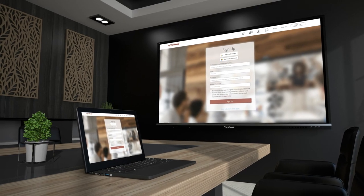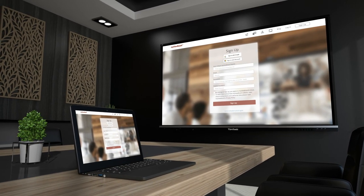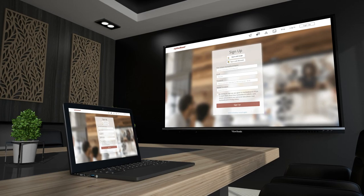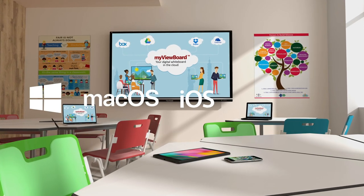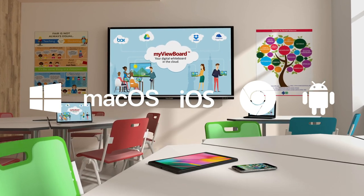With just a single click, the integrated ViewBoard Cast software allows users to wirelessly stream content from Windows, Mac, iOS, Chrome, and Android devices onto the ViewBoard display.